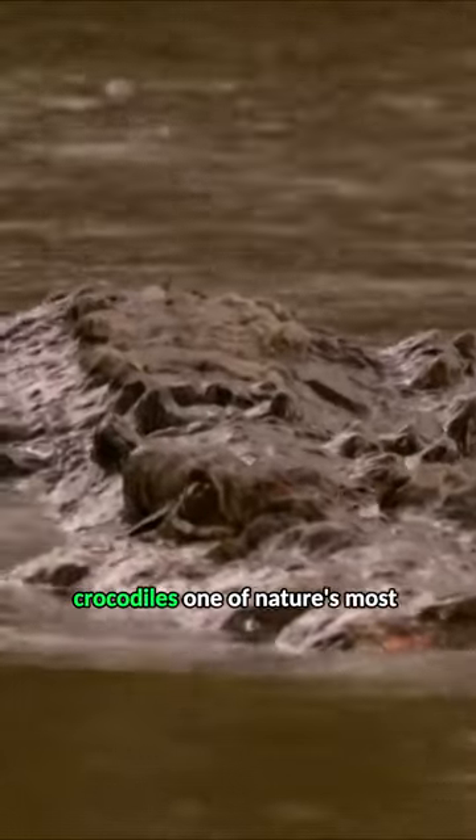Crocodiles, one of nature's most efficient predators. When a potential meal ventures close enough, the crocodile lunges with lightning speed, its powerful jaws and razor-sharp teeth making escape nearly impossible.